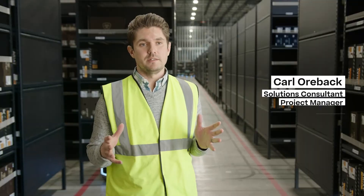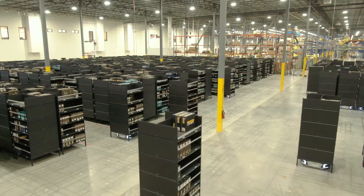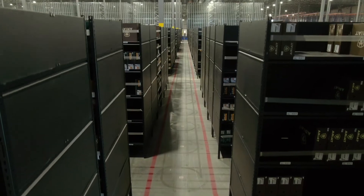We put in a total of almost 2,000 racks. We have 88 robots running, and this system talks with the WMS — the Warehouse Management System — that was also supplied by Kerber.